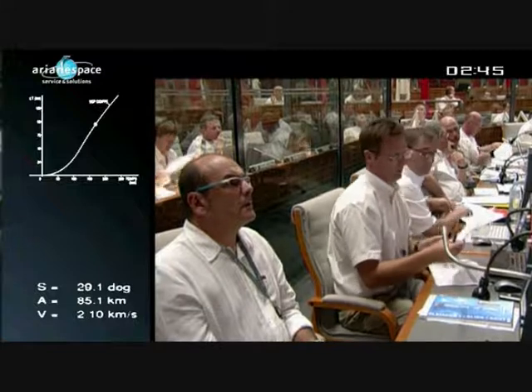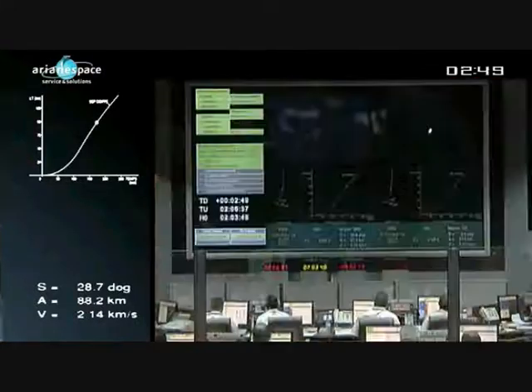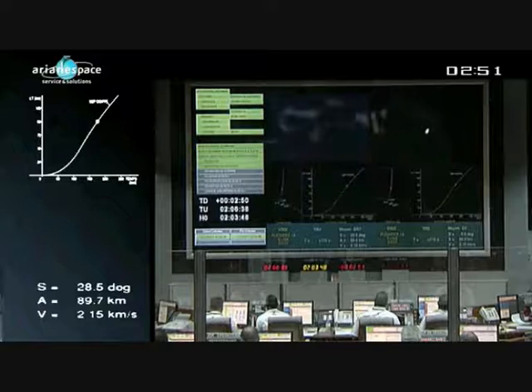The fairing consists of two half-shells which provide protection for the payloads during liftoff. Like Ariane 5, it weighs 1,700 kilos and measures 4 meters by 11. The DDO says everything is fine.